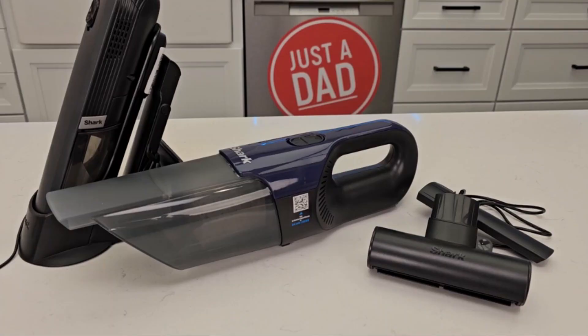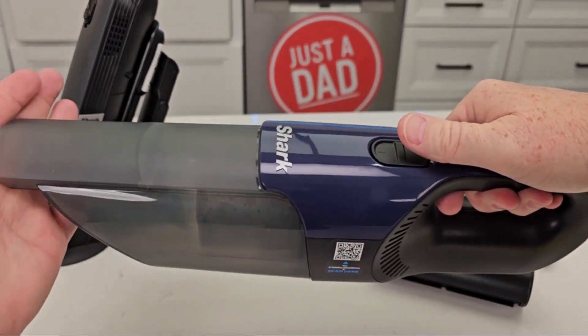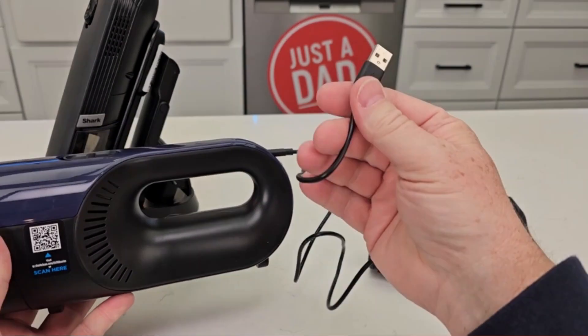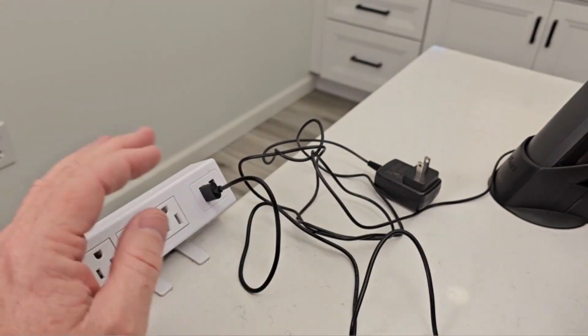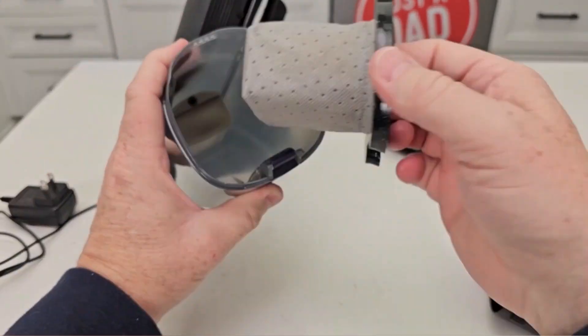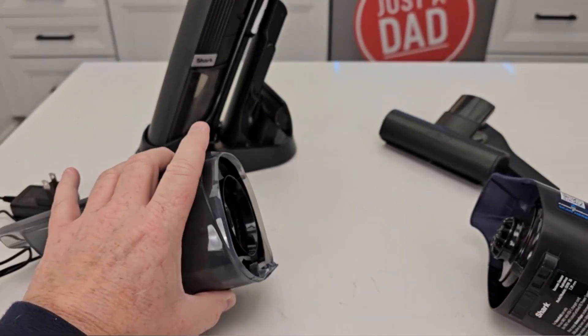One of the standout features of the Shark CH-701 is its bagless design, streamlining the cleaning process and eliminating the hassle of dealing with traditional vacuum bags. This not only saves time, but also contributes to a more eco-friendly cleaning experience.